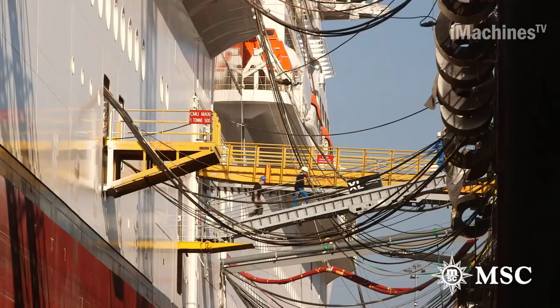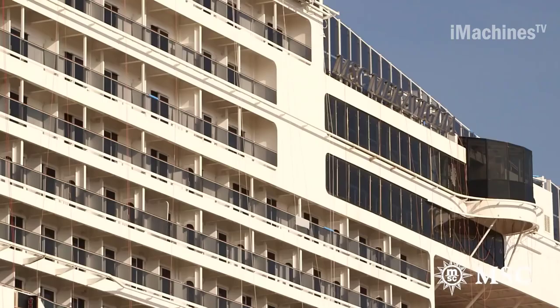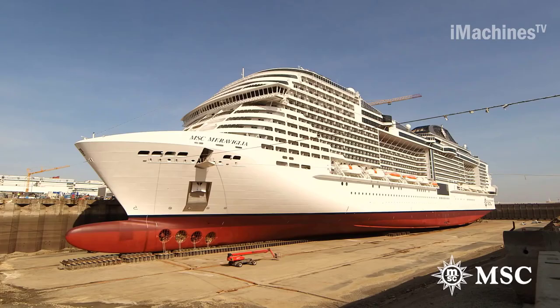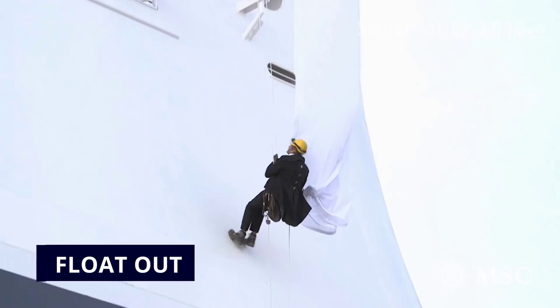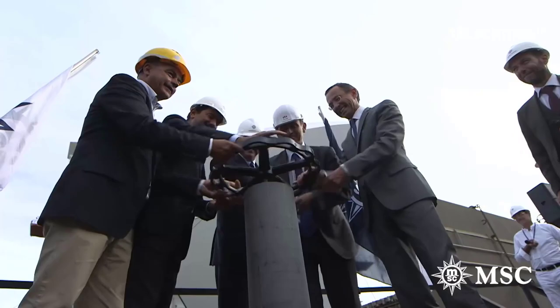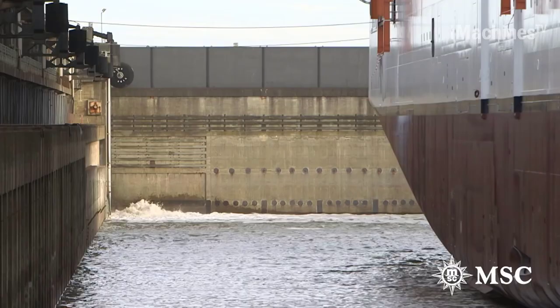Interior Outfitting: After the basic structure of the ship is in place, the interior outfitting process begins. This involves installing all the fixtures, furnishings, and amenities that will make the ship comfortable and enjoyable for passengers, including everything from cabinetry and carpeting to restaurants, bars, and entertainment venues.